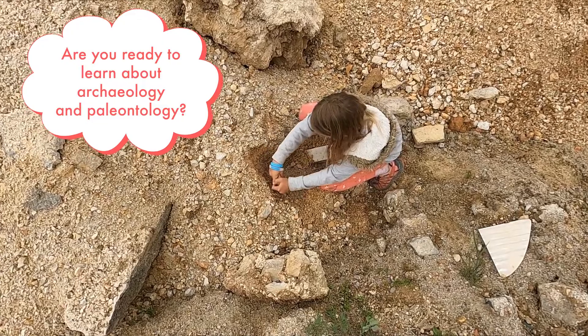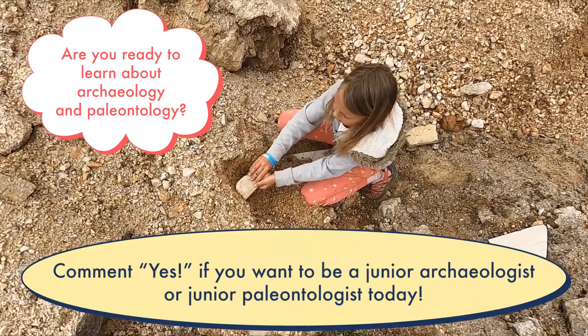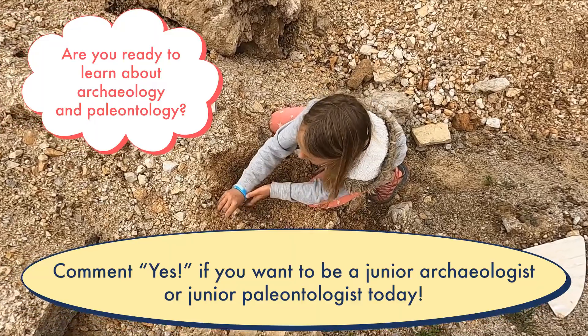Are you ready to learn about archaeology and paleontology? Comment YES if you want to be a junior archaeologist or junior paleontologist today!